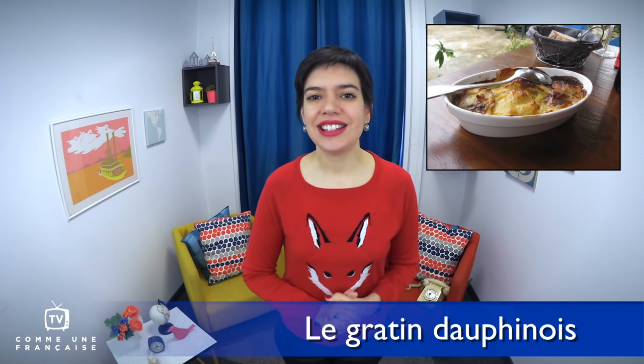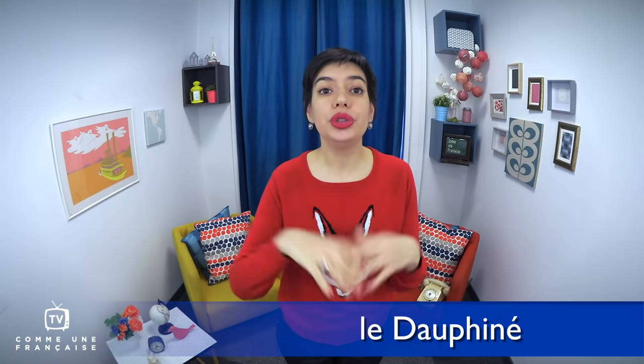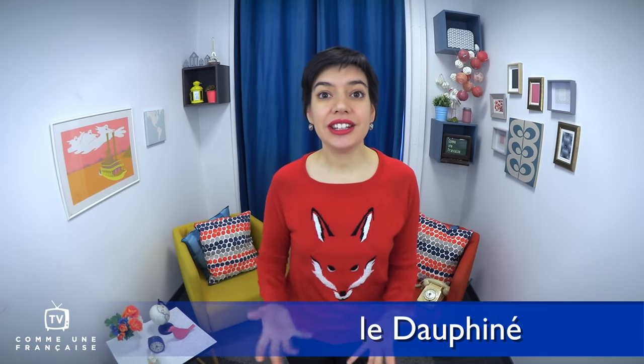Le gratin dauphinois is the dish from where I live, here in Grenoble, in the region called Le Dauphiné. Le Dauphiné is an area of south-eastern France, and le gratin dauphinois is a dish made of potatoes, cream cheese on top, and a bit of garlic. It's delicious, especially in winter, and it makes a fantastic side dish for some meat as well.